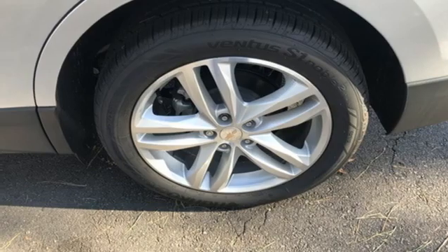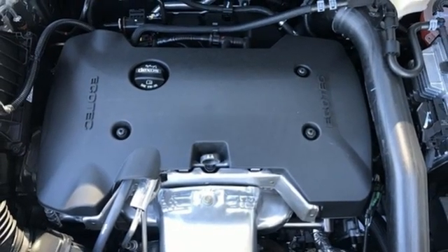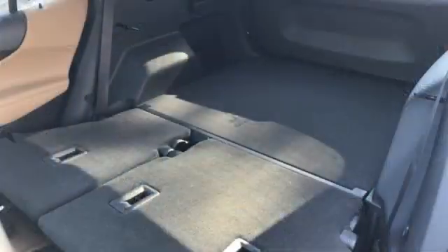Dual zone climate control. Wi-Fi hotspot. Streaming audio. Hands-free liftgate. Memory exterior door mirror settings. And automatic transmission.